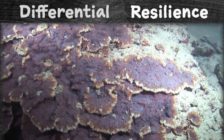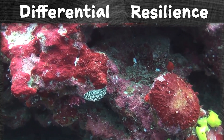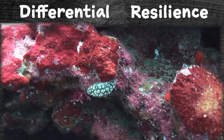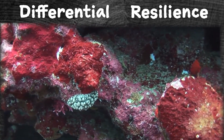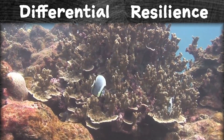Resilience among corals can happen for a lot of different reasons, and not only just one. Sometimes it is because corals have different genes and traits that work to their advantage. Sometimes it is because different types of zooxanthellae live in the coral too. Other times, it is because the coral might be prepared.